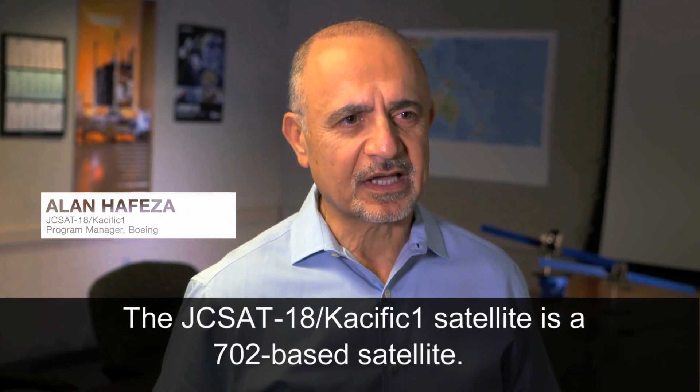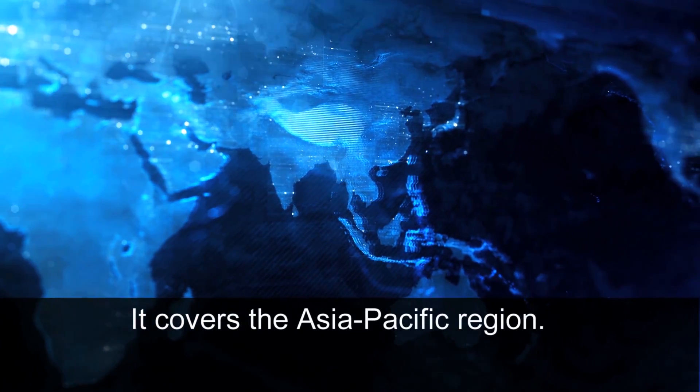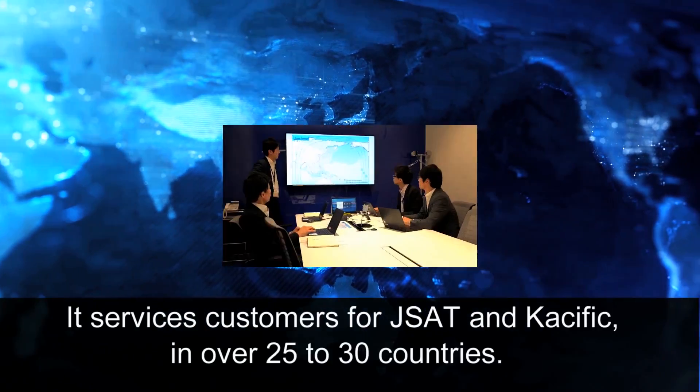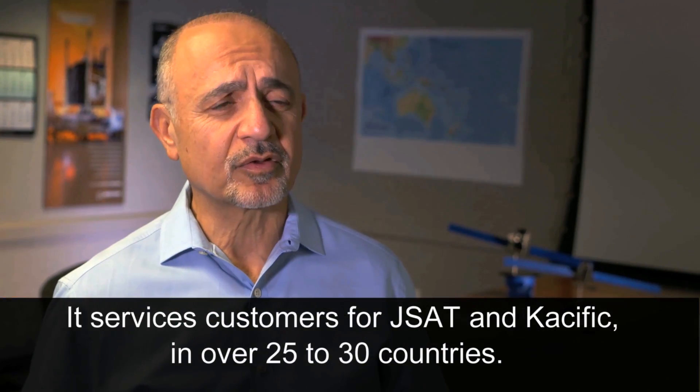The JCSAT-18 CASIFIC-1 satellite is a 702-based satellite. It covers the Asia-Pacific region, servicing customers for J-SAT and CASIFIC in over 25 to 30 countries.